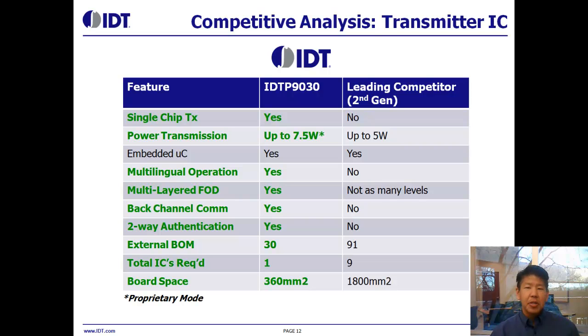If we look at IDT's solution compared to one of the leading competitor's second generation solutions, we can see that IDT offers a true single-chip transmitter and the ability to offer over the 5 watts required by Qi, up to 7.5 watts. We also support what we call multi-lingual or multi-mode support — in addition to the Qi standard, we can support proprietary protocols such as PowerMap, or other standards defined by end customers who want to add unique features. We also offer multi-layer FOD, back-channel communication, and authentication.